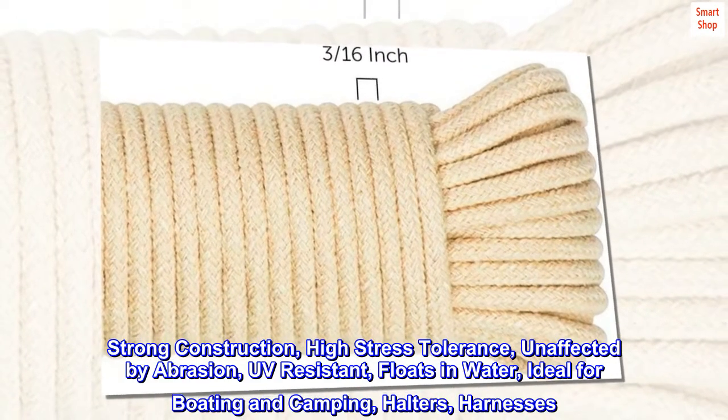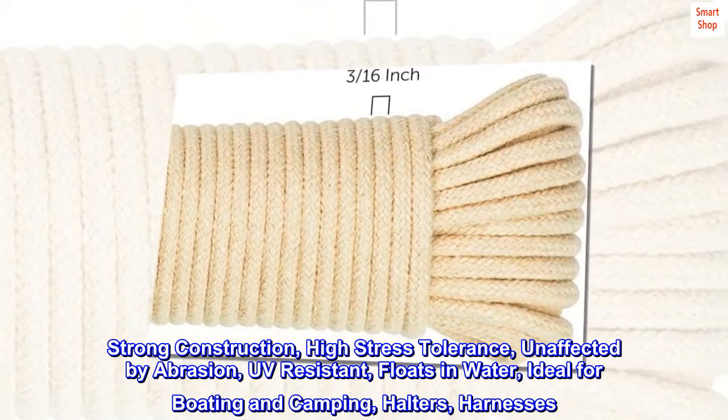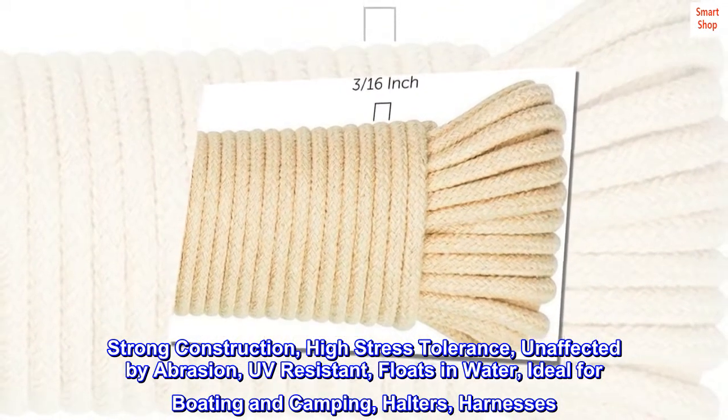Strong construction, high-stress tolerance, unaffected by abrasion, UV-resistant, floats in water. Ideal for boating and camping, halters, harnesses.